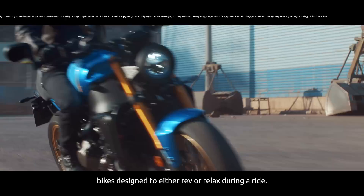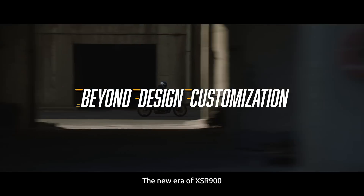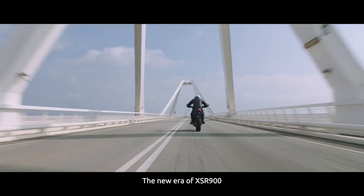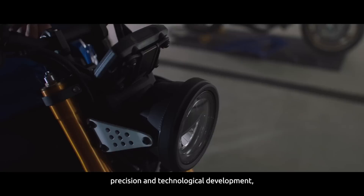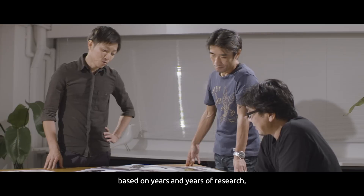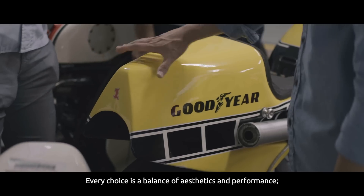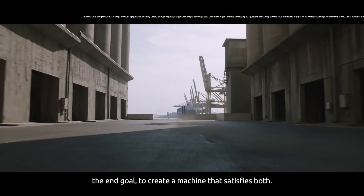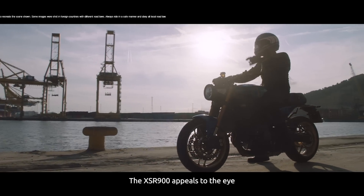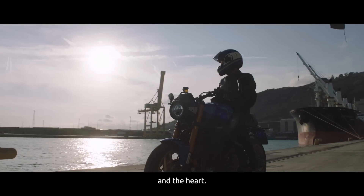Bikes designed to either rev or relax during a ride. The new era of XSR 900 heralds the combined knowledge, precision and technological development based on years and years of research, engineering and design. Every choice is a balance of aesthetics and performance. The end goal, to create a machine that satisfies both. The XSR 900 appeals to the eye and the heart.